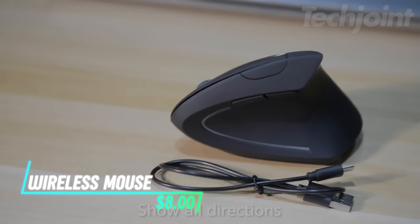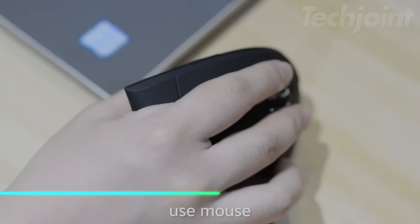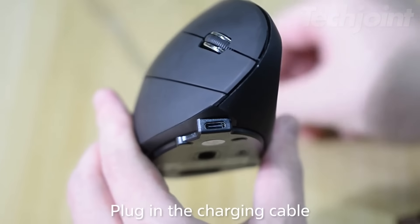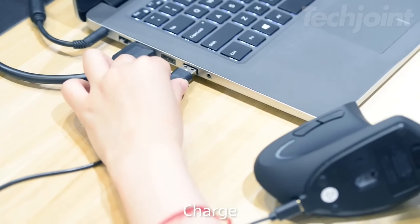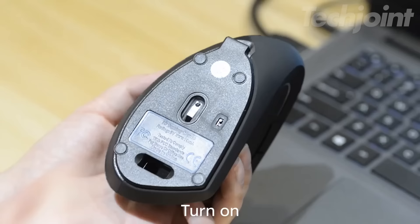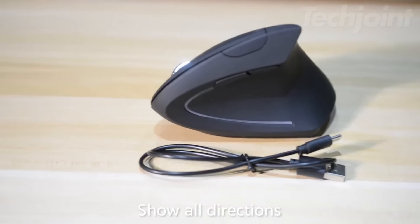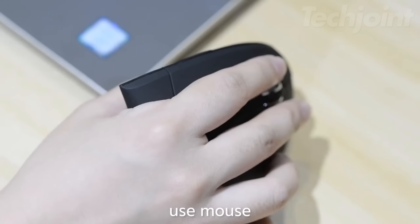Achieve precise control and comfort with this ergonomic wireless trackball mouse. Featuring advanced thumb control and a 20-degree tilt, it reduces muscle strain while enhancing your productivity. With 6 programmable buttons and quick USB-C charging, enjoy customizable shortcuts and up to 120 days of use on a full charge. Dual connectivity options allow effortless switching between devices, perfect for multi-taskers.